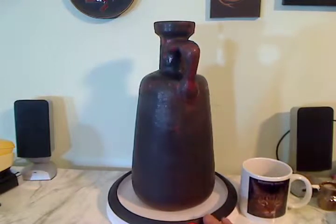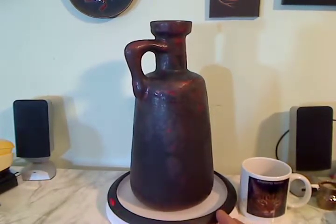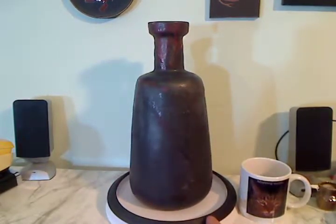This vase is by Otto Keramic and the mug is there to give you some perspective, which also shows this is unusually large for Otto Keramic.